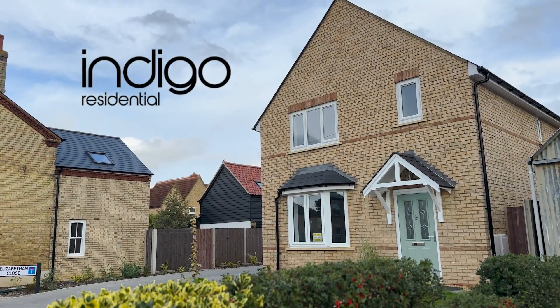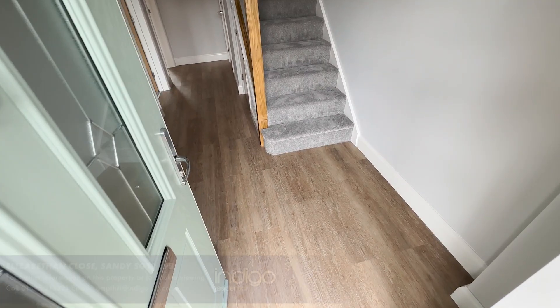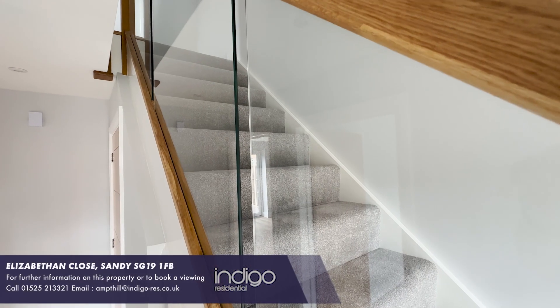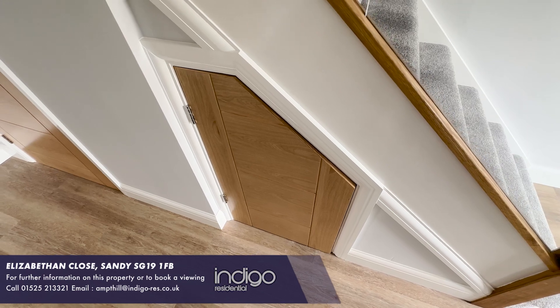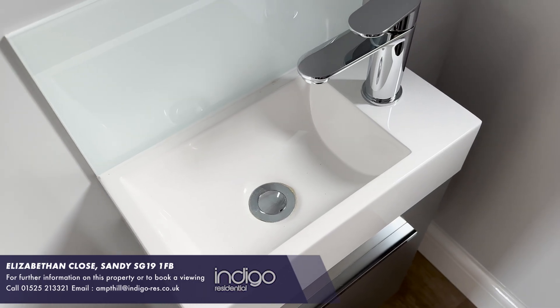Indigo Residential are proud to announce to the market this brand new three-bedroom detached family home. Upon entering you're greeted by a spacious entrance hallway. The staircase is oak and has glass inserts. There is a cloakroom housed in a WC and a hand basin.